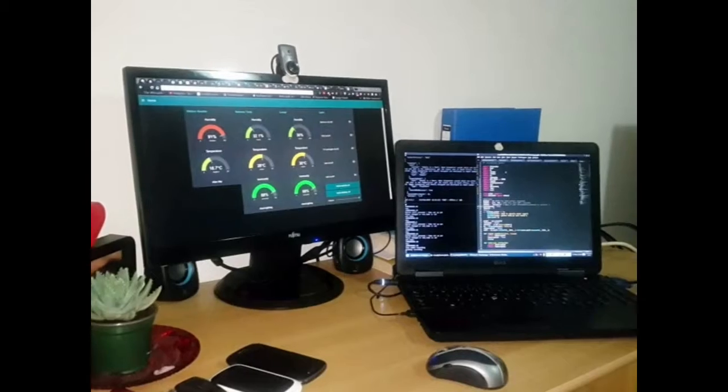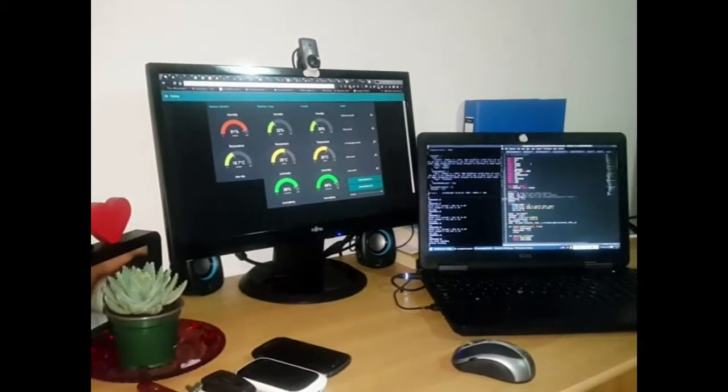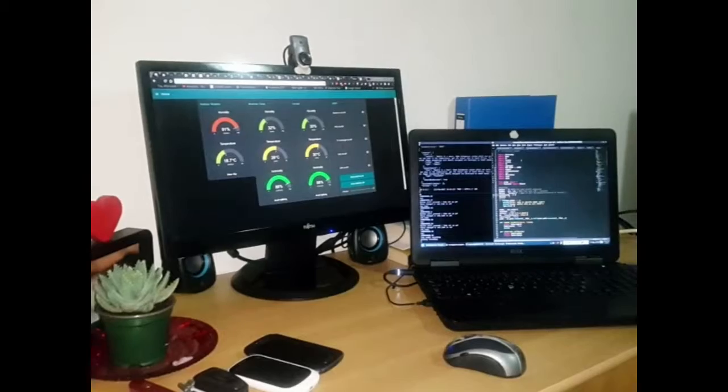More information will be available soon to see how to get started. Happy home automation with Homely, designed and developed by Empego.